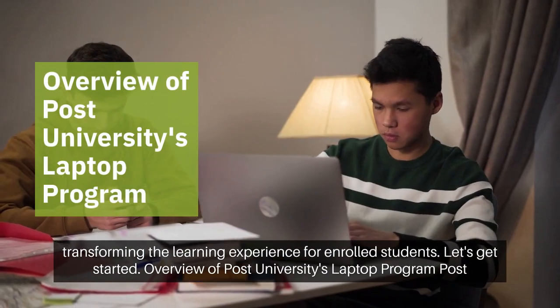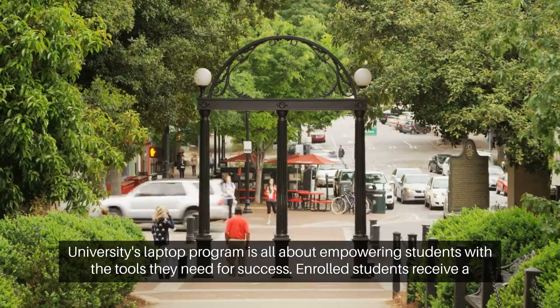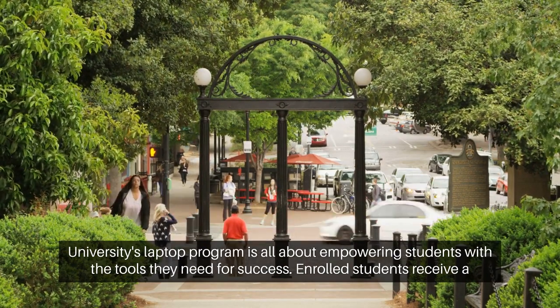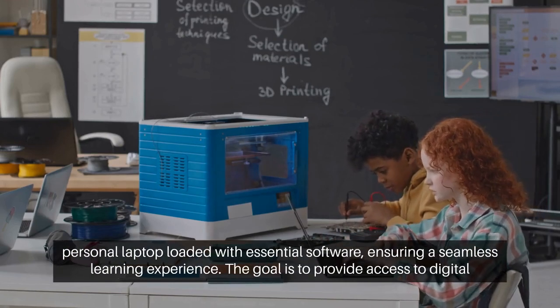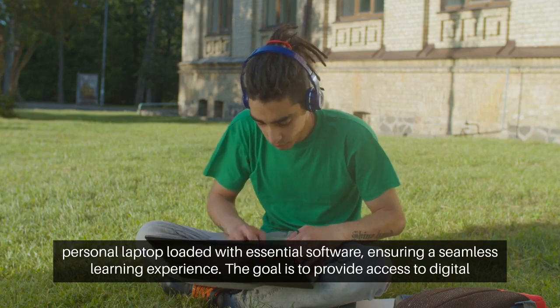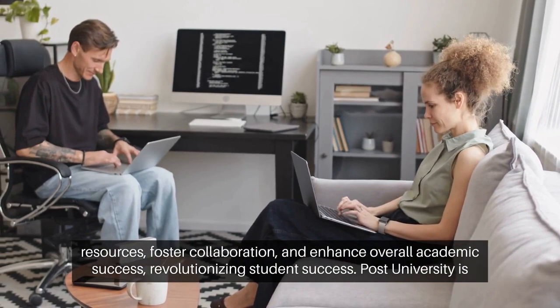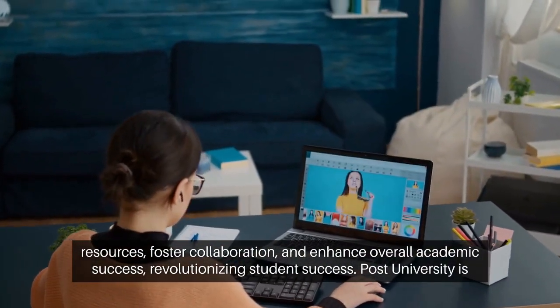Overview of Post University's Laptop Program. Post University's Laptop Program is all about empowering students with the tools they need for success. Enrolled students receive a personal laptop loaded with essential software, ensuring a seamless learning experience. The goal? To provide access to digital resources, foster collaboration, and enhance overall academic success.